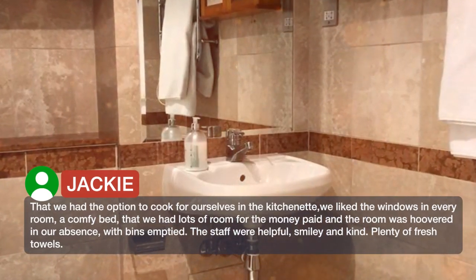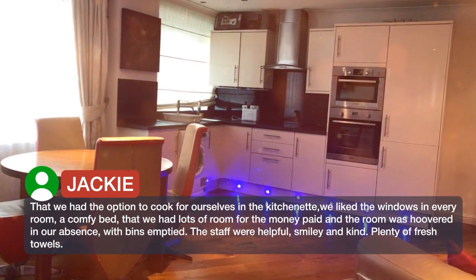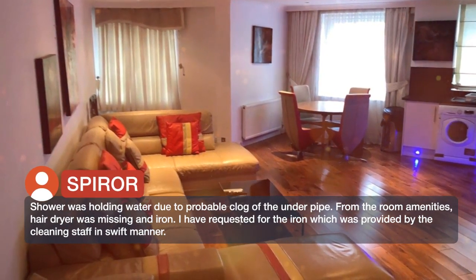We liked the windows in every room and the comfy beds. We had lots of room for the money paid, and the room was hoovered in our absence with bins emptied. The staff were helpful, smiley and kind. There were plenty of fresh towels, though the shower was holding water, likely due to a clog in the drain pipe.